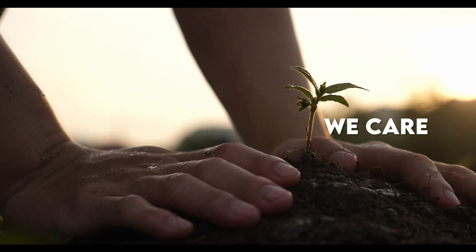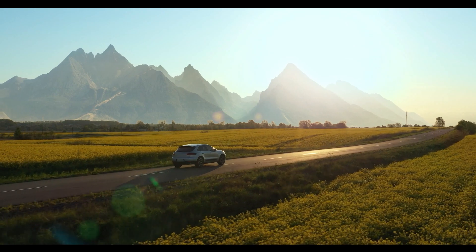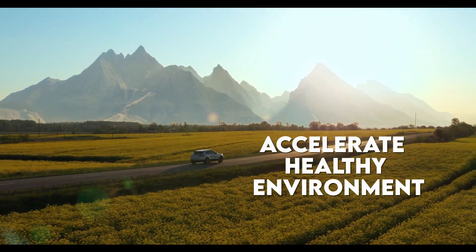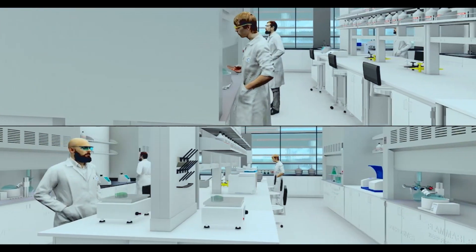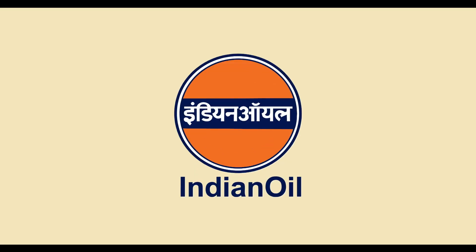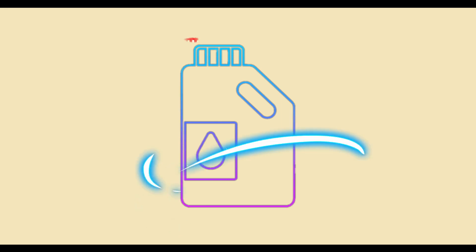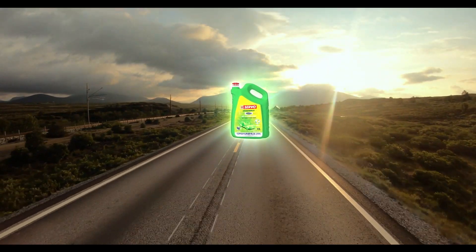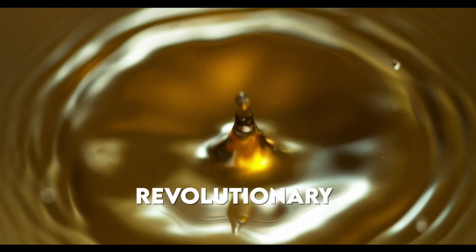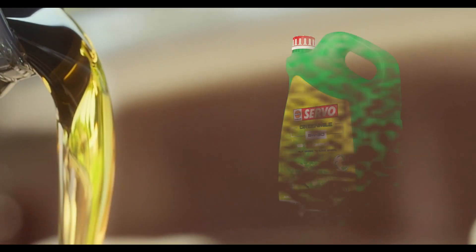Let us show the earth we care. Let's come together and drive for change that will accelerate a healthy environment. After years of research dedicated to protecting the environment, Indian Oil — India's largest lubricant manufacturer — is proud to introduce for the first time in the country: Servo Green Mile. We bring you a revolutionary next-gen engine oil that will change the way we drive for good.